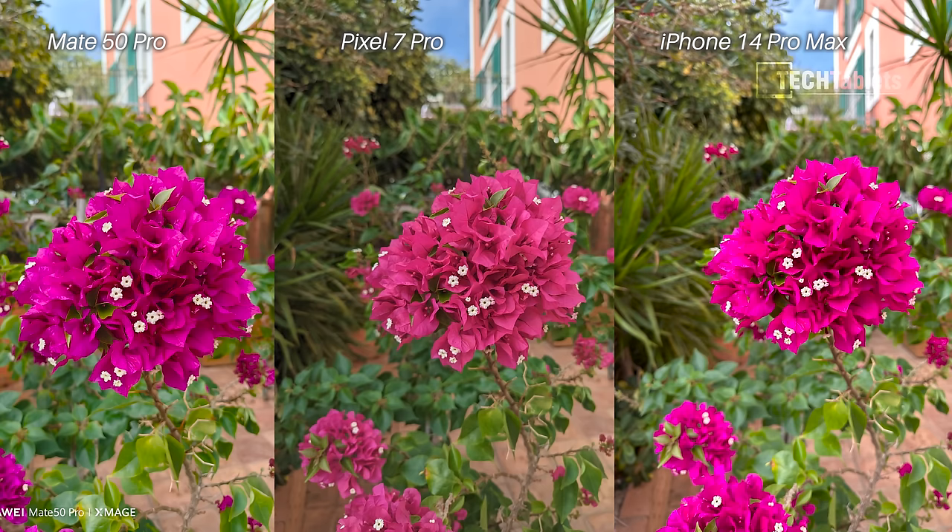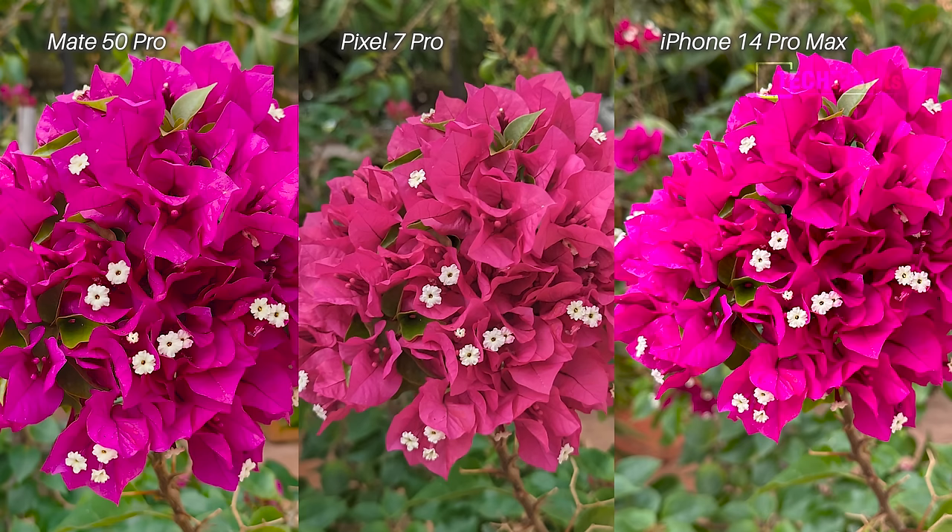Another bright flower — again the iPhone 14 Pro has clipped the colors, too bright and too saturated. The Pixel 7 Pro is very good. The Mate 50 Pro gets the colors more correct, somewhere in between what the Pixel 7 Pro shows. I prefer the Mate 50 Pro shot here, with the Pixel 7 Pro a very close second.